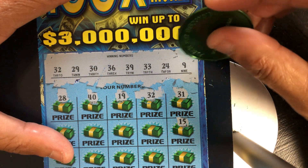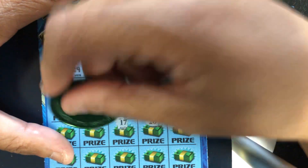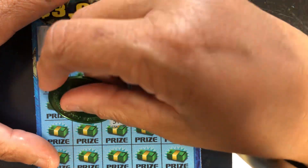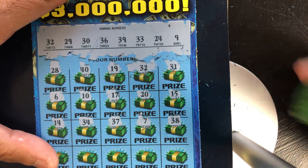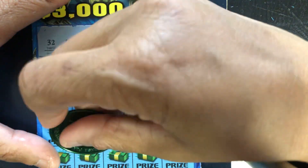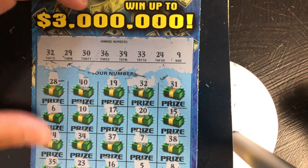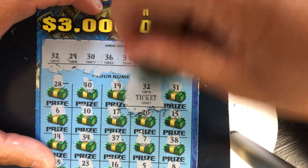15, do we have a 15? We don't have any teens. We have very high numbers with the exception of number 9. 20, no. 17, no. 10, one off. 6, no. 38, one off. 7, no. 37, no. 34, one off. 14, no. 8, one off. 5, no. 16, no. 23, no. 35, no. So let's see what we have with the one match, number 32. Nope, but we'll take it. So we got back $50 so far.